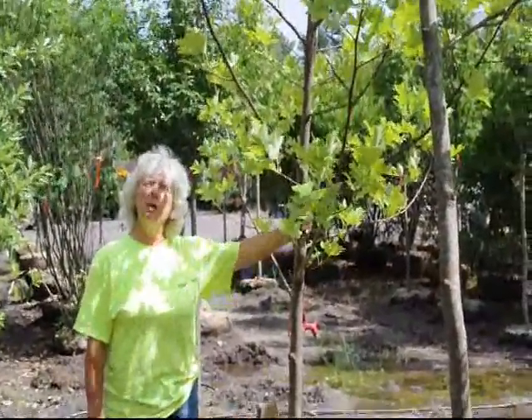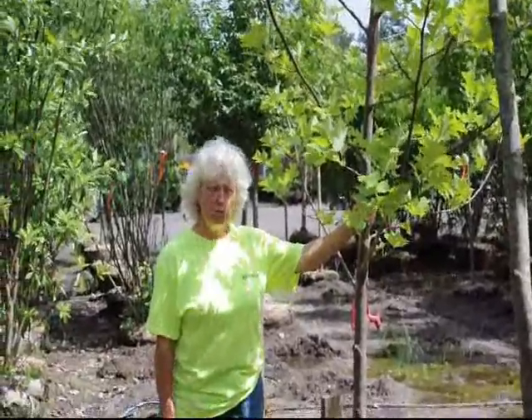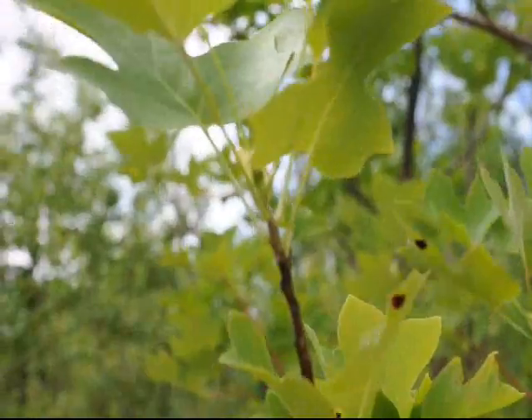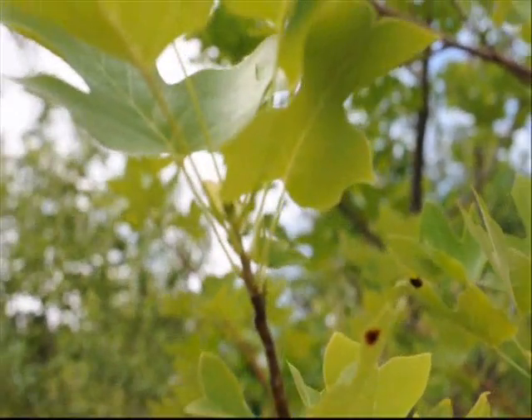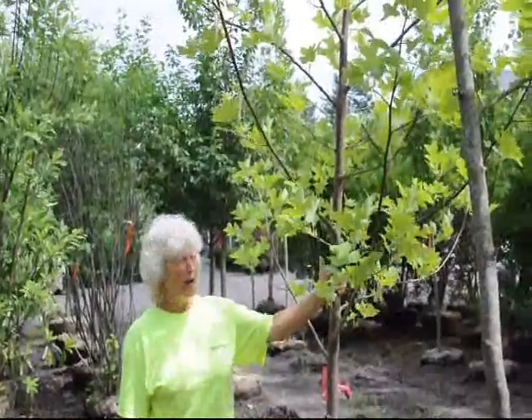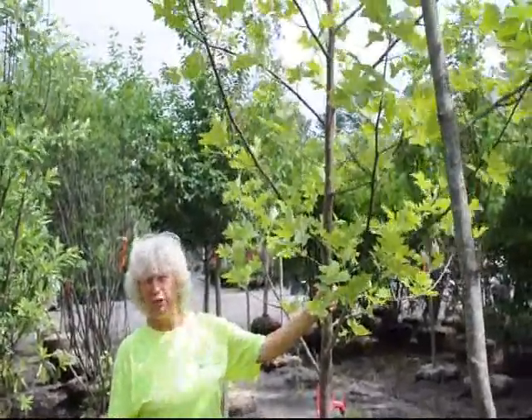This tree will grow in excess of a hundred feet. It's a good grower, it's a fast grower, and it has a strong trunk system. Many times fast growing trees are a weak tree, and this is not. You'll not have problems with this tree in your yard.